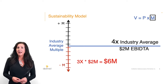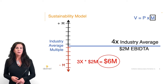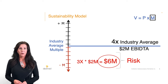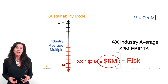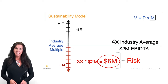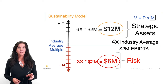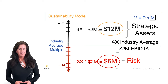The enterprise value of this company at 3x is $6 million. Is this offer high or low? According to our model, a 3x multiple indicates the buyer views this organization as risk-laden, as they are not willing to pay even the industry average multiple of 4x. But what if the company spends the next few years building strategic assets that support a 6x multiple? Even if EBITDA doesn't change — still $2 million — the enterprise value does change. Value propels from $6 million at 3x to $12 million at 6x. A better ROI for your life's work.